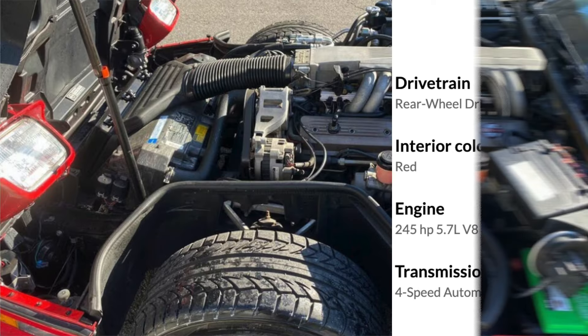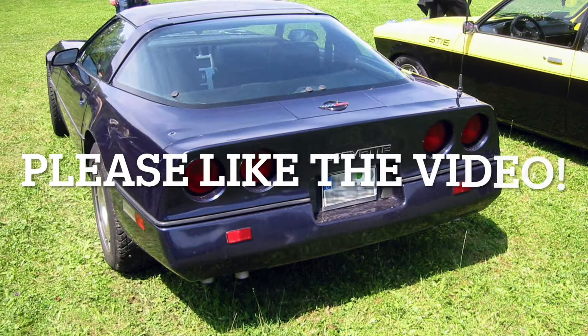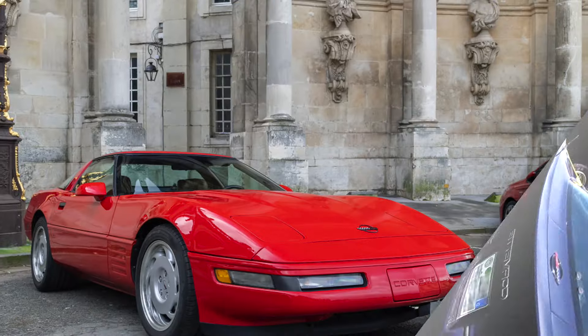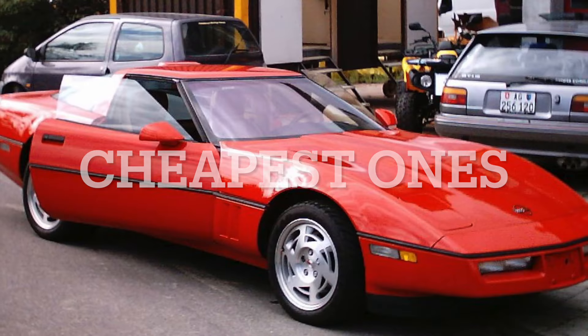It has a clean title and no reported accidents, which is always good to see. If you have made it all the way here, please like the video and subscribe to the channel, thank you. Now let's move on to one of the cheapest ones, for the people who want to save some money and don't mind putting in some work.